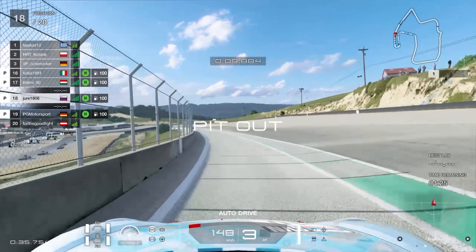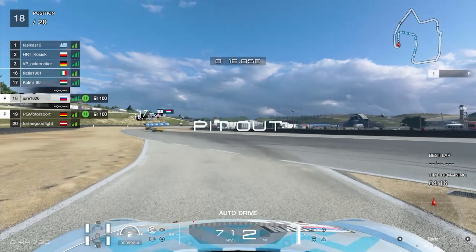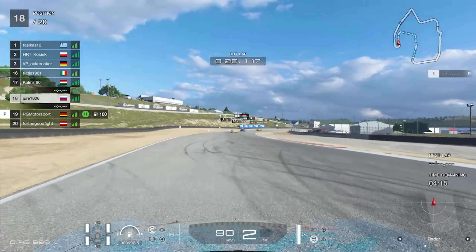I know a lot of drivers didn't really bother with this season, but there are some familiar names in this lobby — a few people I've already raced with before, so I knew what to expect in this race in a way.